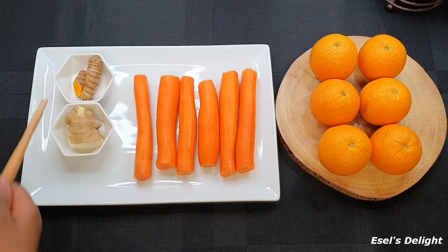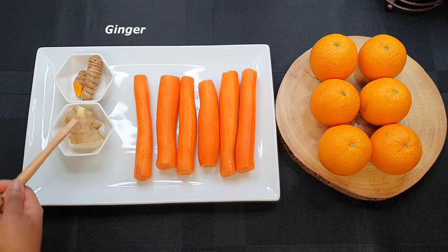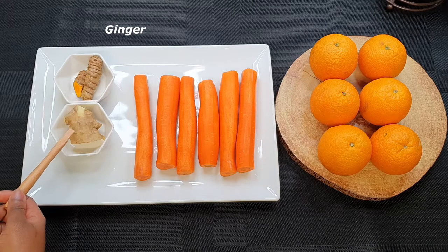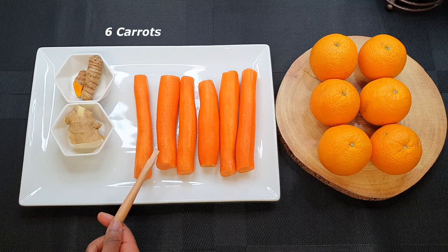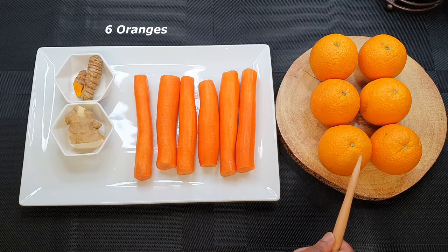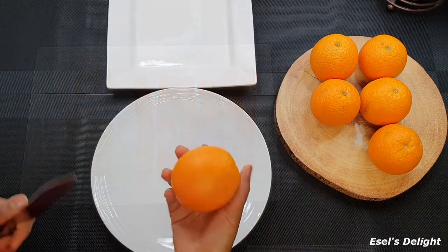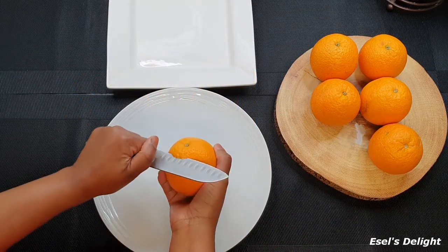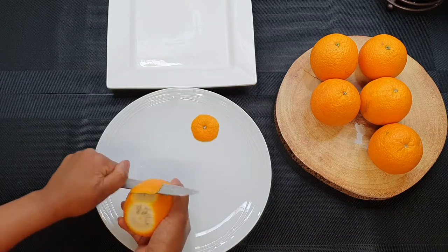I'll be using fresh turmeric and fresh ginger as well, which I'm using in smaller quantities due to its flavor. I'm also using six carrots and six big oranges — I want a lot of juice. We'll be using six big oranges and carrots, and due to the numerous benefits of this healthy juice, I'll only highlight a few that stand out.